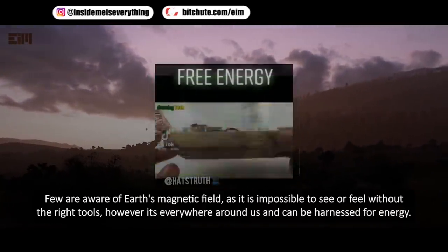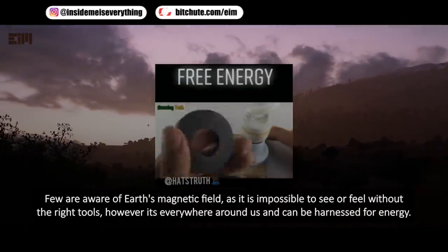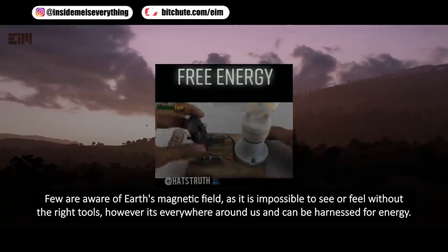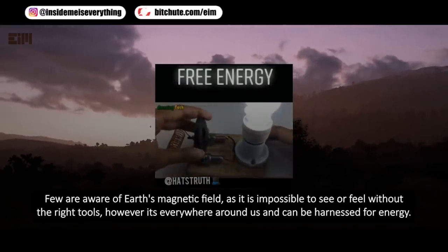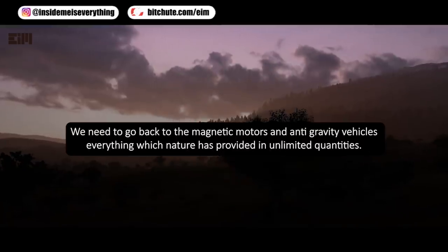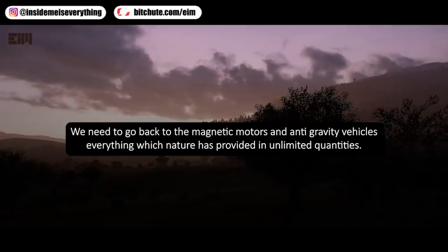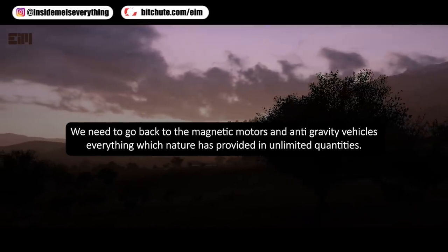If you are aware of Earth's magnetic field — it is impossible to see or feel without the right tools, however it's everywhere around us and can be harnessed for energy. We need to go back to magnetic motors and anti-gravity vehicles — everything which nature has provided in unlimited quantities.